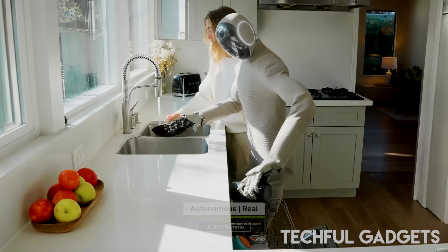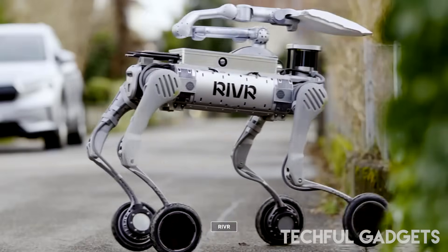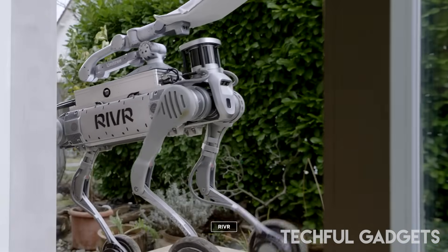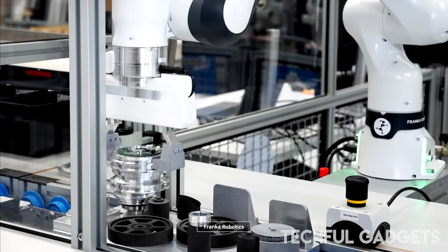What do you make of these revolutionary innovations? Would you have a humanoid robot in your home? Let me hear your thoughts in the comments below, and let's discuss. Don't forget to like and subscribe for more revolutionary technology news. Stay tuned, because tomorrow is happening today.